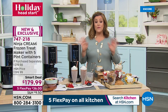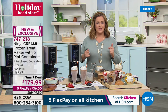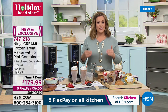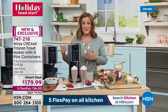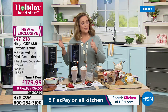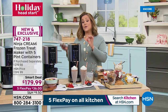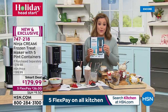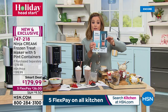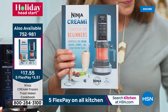Exclusive configuration only at HSN, with flex pay so you only pay $36 tonight for a $200 machine. Many are picking this up as a holiday gift for someone who loves ice cream or who's a budding pastry chef. From ninja — one of the number one selling brands right now. Limited quantities of the companion cookbook are also available.